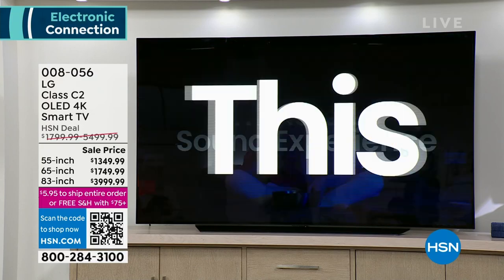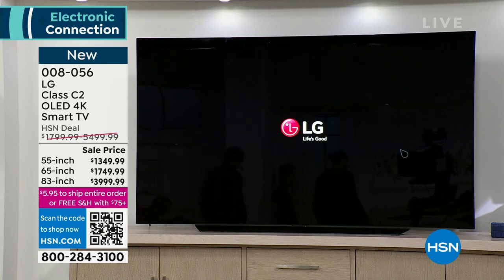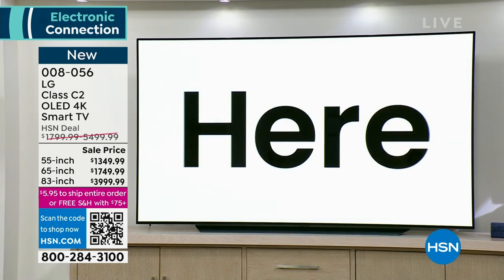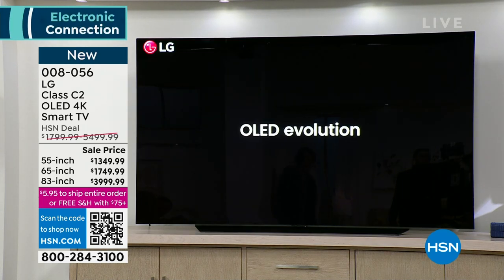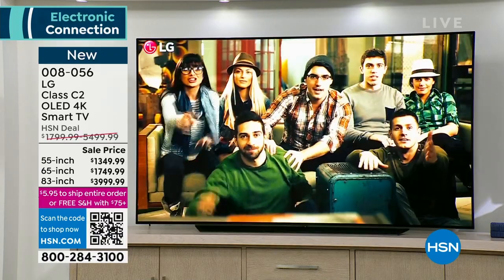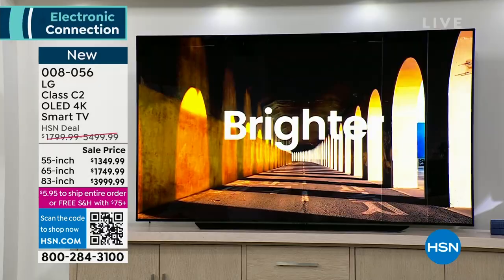OLED TVs are beyond the best. You see them in premium lobbies in Las Vegas casinos or on big screens in New York City. This is that level of TV. I know this is not the least expensive TV — but what you can't get is a picture better than this. I have three sizes and only 155 total TVs.